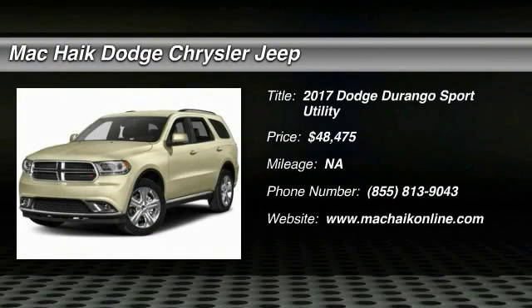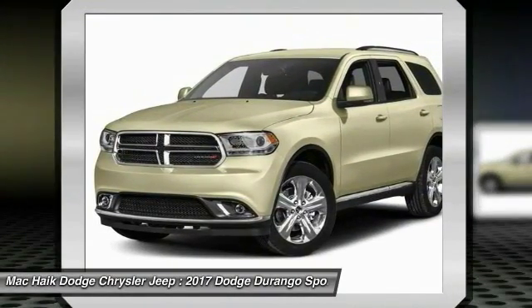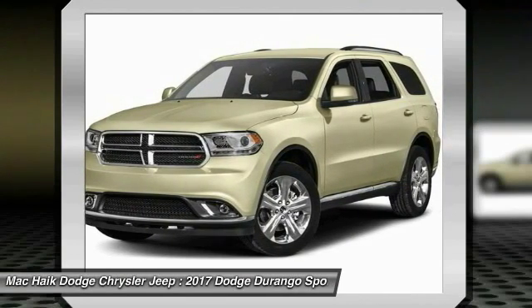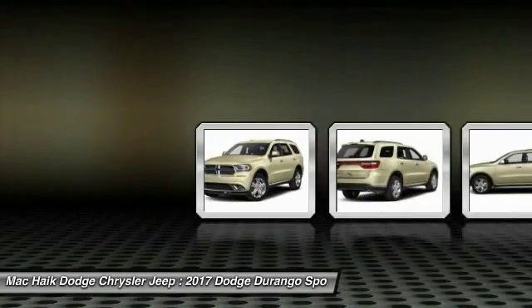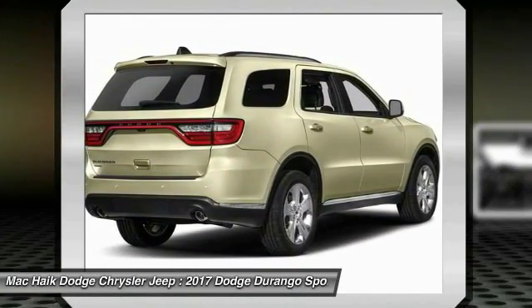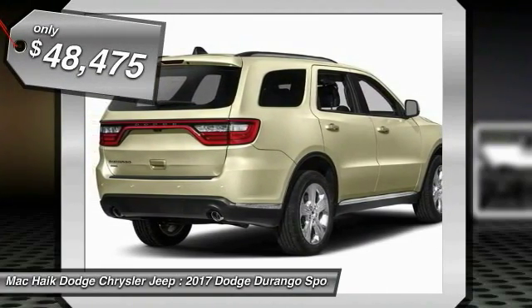2017 Durango. The Durango allows you and your family to travel in style and comfort while towing your camper or boat. It offers more interior room and towing capability than most midsize SUVs and has an available third row of seating. Underneath are sturdy body-on-frame mechanicals and the option for a powerful V8 engine, and is priced below $50,000.